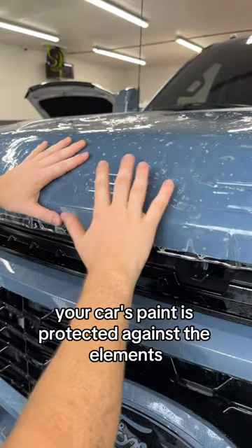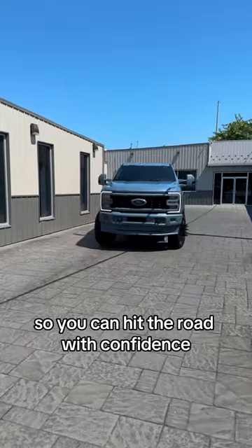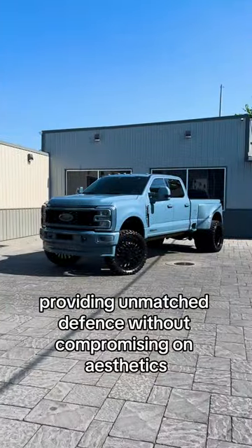With our PPF, your car's paint is protected against the elements, so you can hit the road with confidence. It's like armor for your vehicle, providing unmatched defense without compromising on aesthetics.